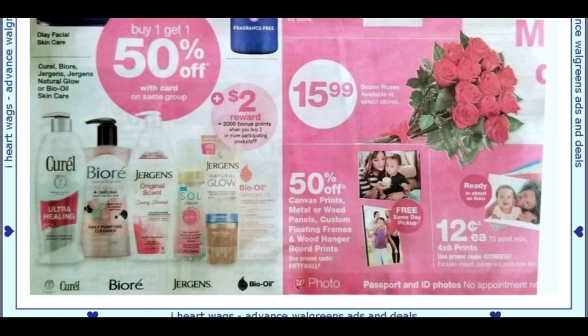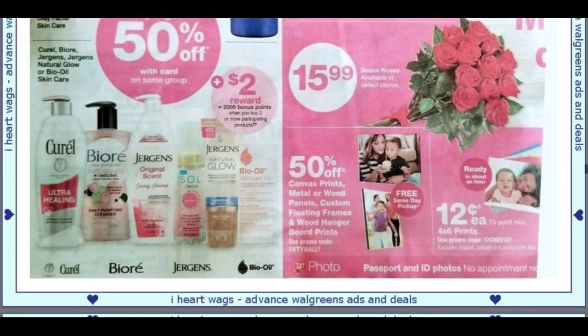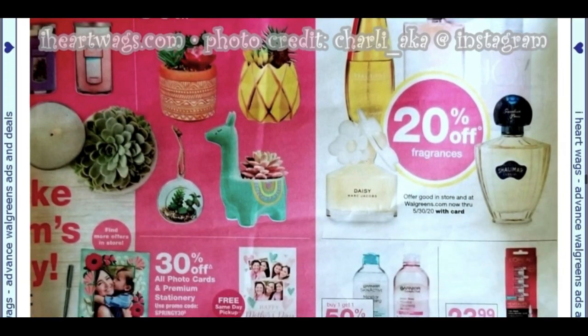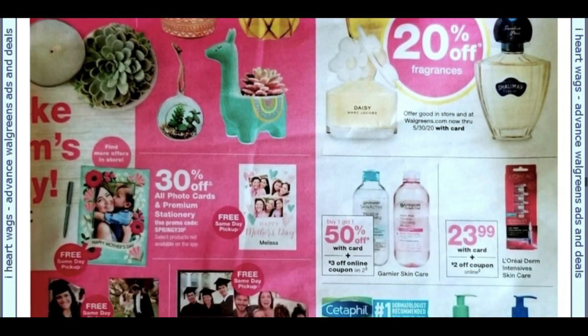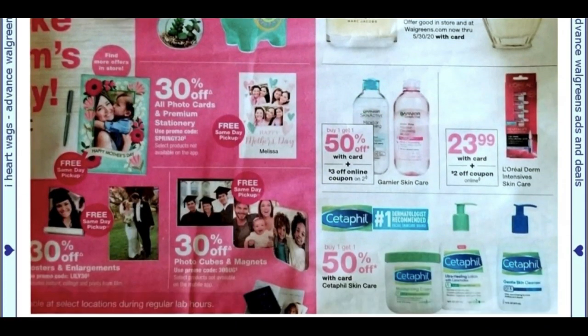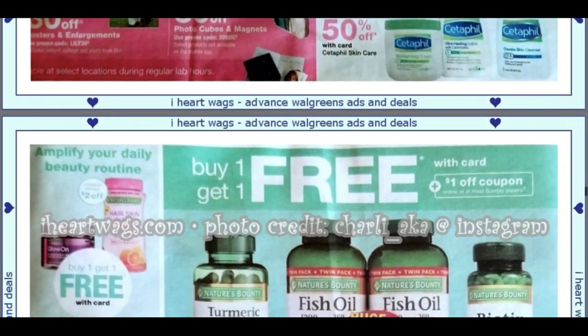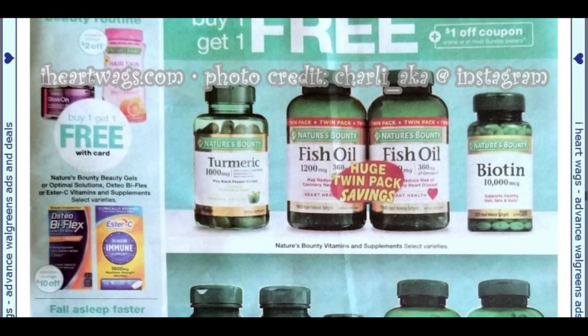12-cent prints on 4x6s — you have to get a minimum of 75. This can sometimes go cheaper, but we're kind of trying to get projects together and things accomplished. Go through your picture books — that's still on my list. Take all those pictures off your computer and phone, get them developed, and work on your photo albums.